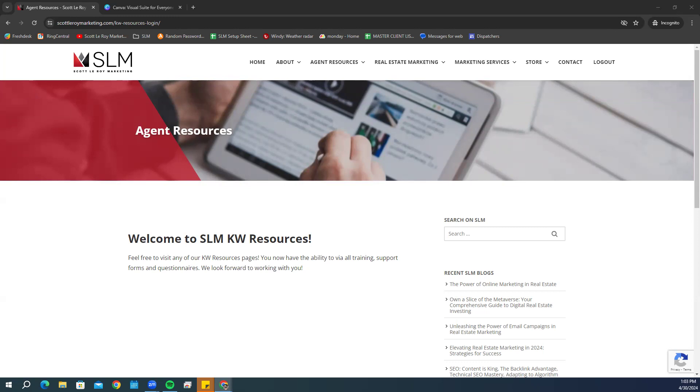If you have any questions, feel free to drop those in the chat. Even if they're not about what we're currently discussing, drop them in the chat and I'll circle back periodically throughout today's class to get those answered. The first thing we're going to go over today is the Keller Cloud Setup Complete email.